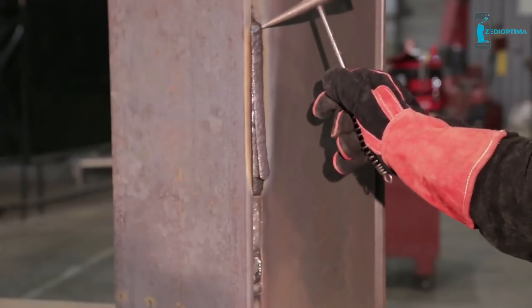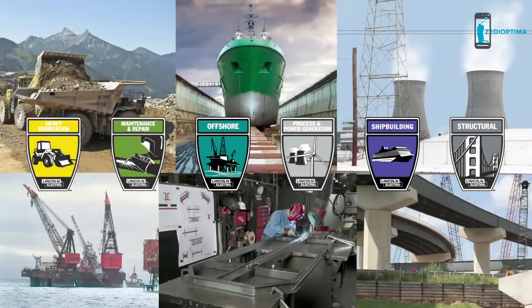Easy slag removal and exceptional puddle control make Ultracore easy to use for welders of all skill levels. Ultracore provides the most dependable welds with exceptional performance in a variety of industries.